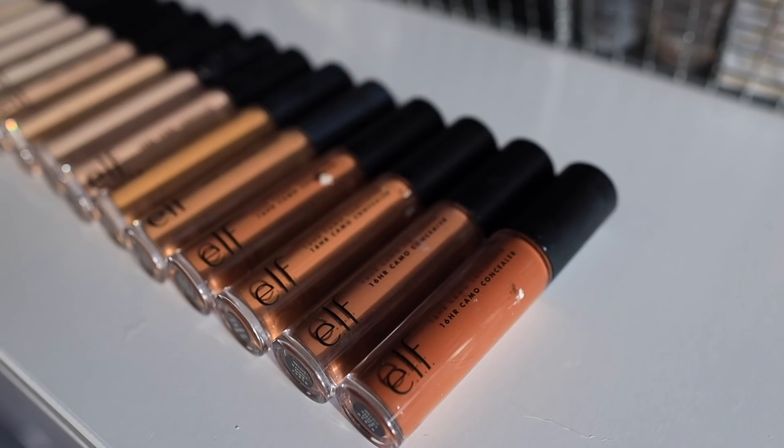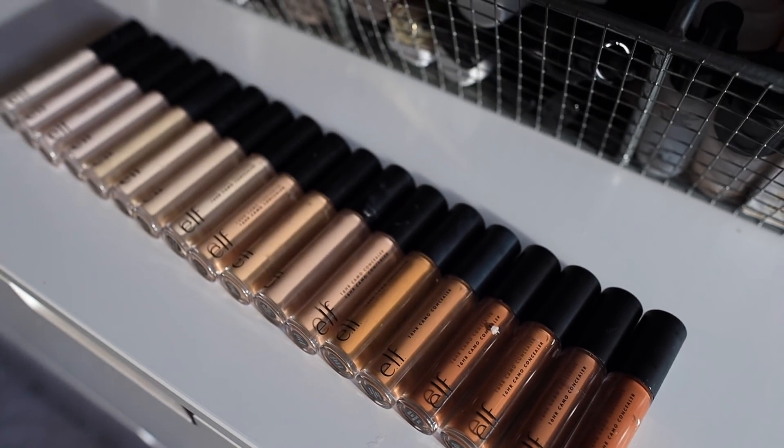This brand new 16-hour wear camo concealer from e.l.f. Cosmetics retails for a whopping $5. Can you guys believe it? I was shocked when they told me. The e.l.f. Cosmetics team was shocked. They were like, I cannot believe we were able to pull off such a great high-quality product at such a low price point.